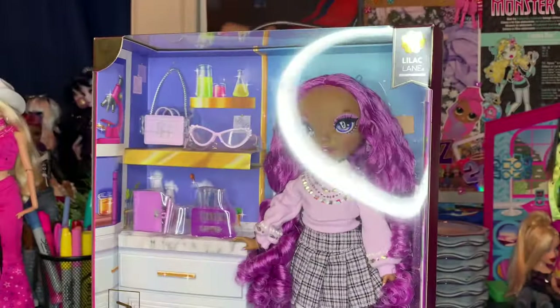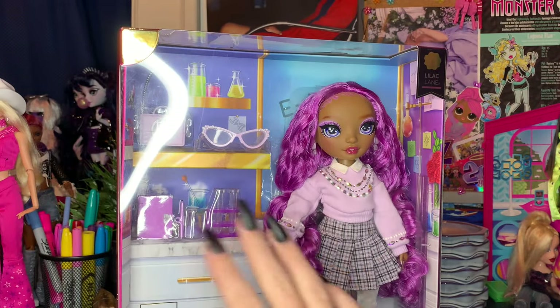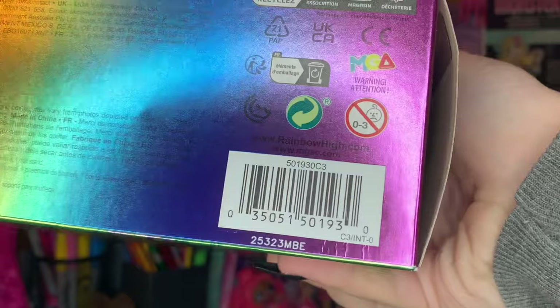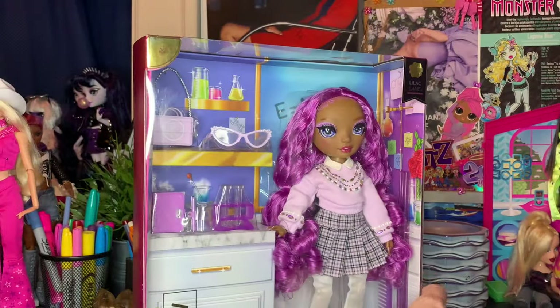I have not found these dolls in person yet, only online. Amazon, Target, and Walmart all carry her online, but keep in mind that she'll be in stores sometime soon. Here's her barcode, y'all, if you are searching for her. Happy hunting. I really hope she gets found in real life soon.